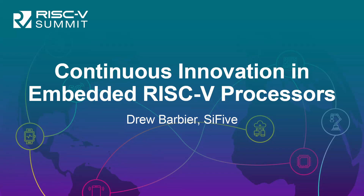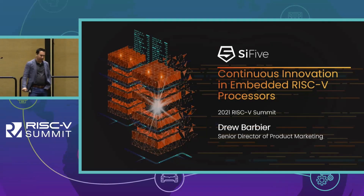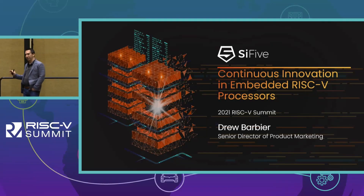Thanks for joining the talk. My name is Drew Barbier. I'm Director of Product Marketing at SiFive. I've been with SiFive for almost five years now, which is a really long time, but I want to start off by saying it's great to be back at Moscone in person presenting to actual people in the audience. Thank you very much.